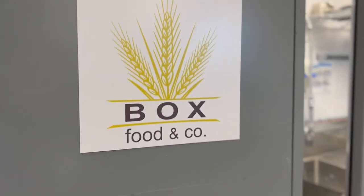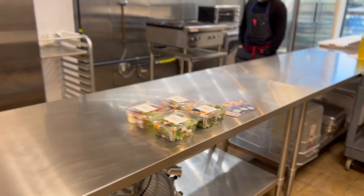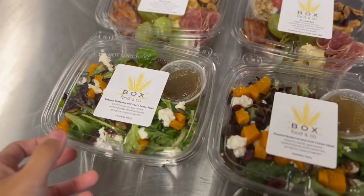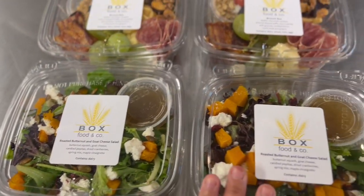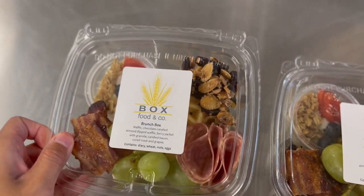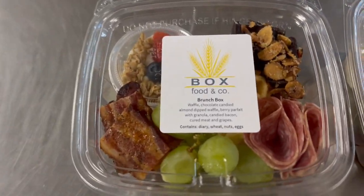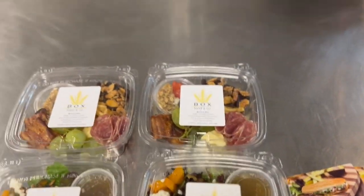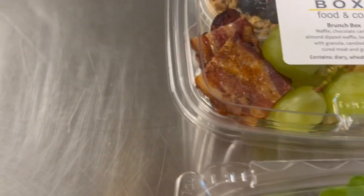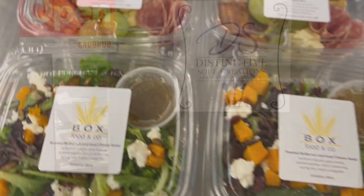My first stop here is at Box Food and Company. They do cool little meal prep boxes like this. I heard they even have some of these at airports too. This is like a mini... how do you pronounce it? A brunch box — like a charcuterie, right? With fruits, crackers... is that pork belly? That is candy bacon. Wow, that looks so good.